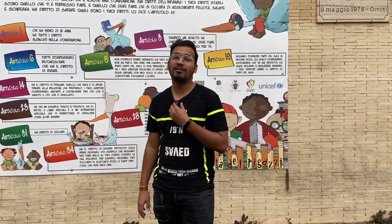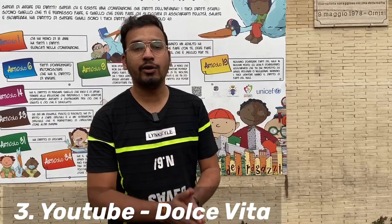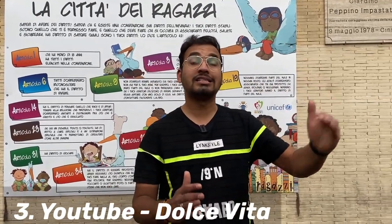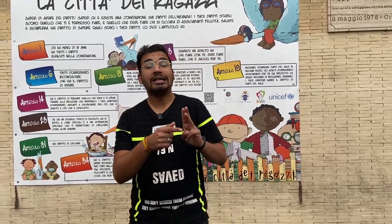If you already know some Italian, you can understand a little bit of it. The third way I am going to tell you is a YouTube channel called Dolce Vita. They have made very good videos for Italian learners, and they have a complete PDF workbook. You can learn lesson by lesson — the first lesson, the second lesson — and learn sentence formation step by step. So these three things work together: Duolingo for vocabulary, the web series for listening skills, and the YouTube channel for sentence formation.